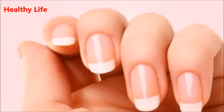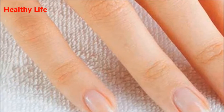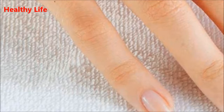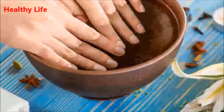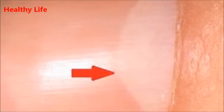Number 7: Spoon nails. If your nails curve upward at the edges resembling a spoon, this can indicate iron deficiency, hypothyroidism, or heart disease. Number 8: Pitting. Multiple pits on the nails indicate psoriasis. It can also be caused by connective tissue disorders or alopecia areata, a disease that causes hair loss.